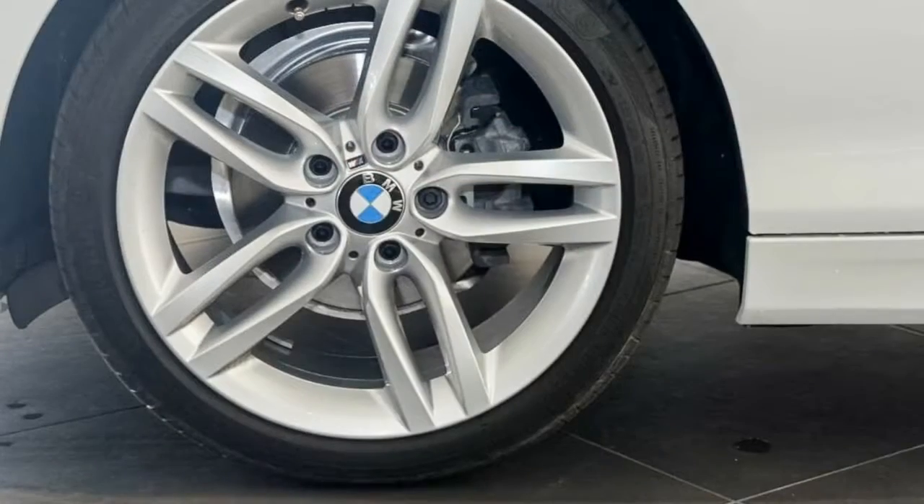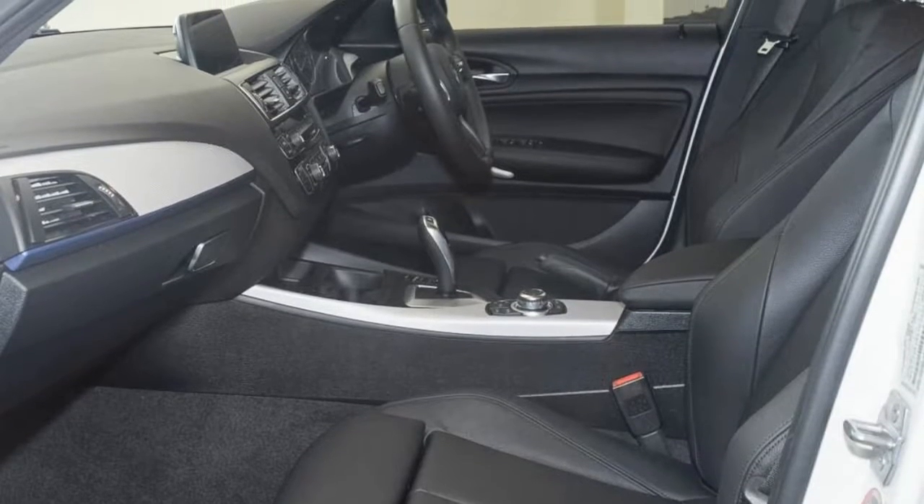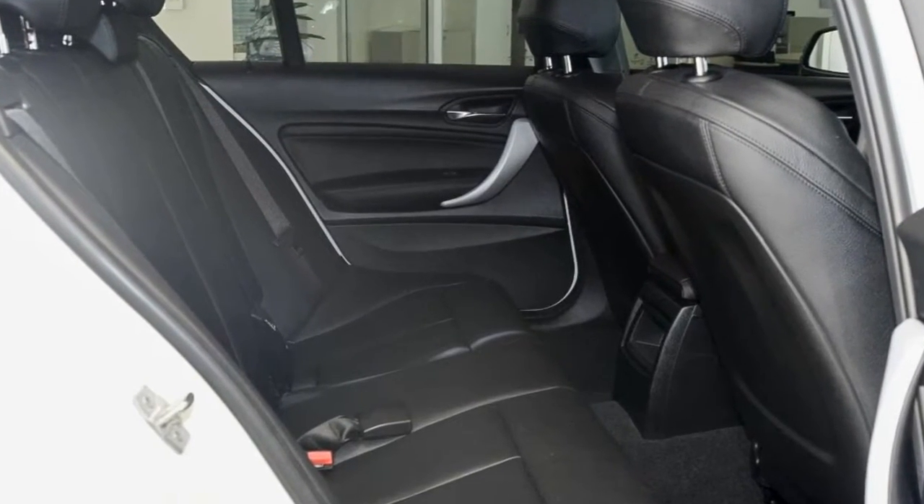This vehicle has all the features you could dream of, and more. If you're looking for a first rate vehicle, this could be yours today. Our website offers more information on all of our vehicles. Contact us today.